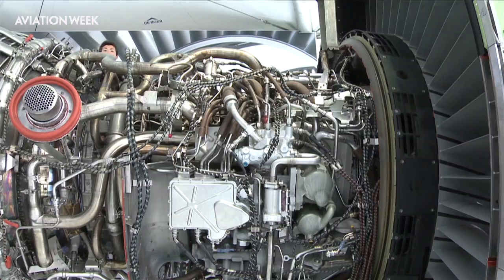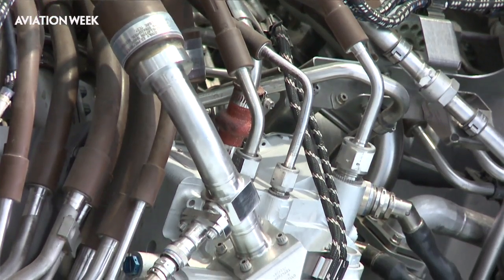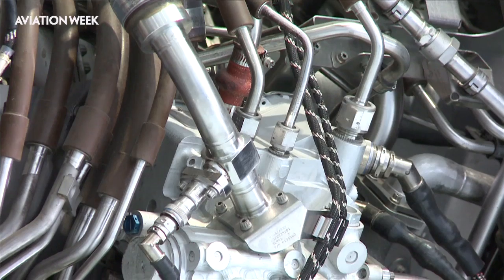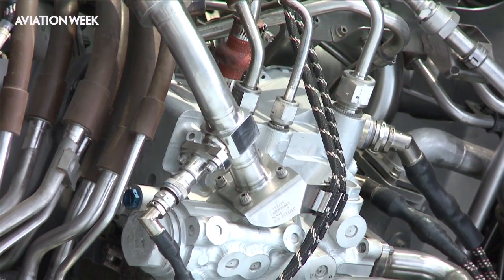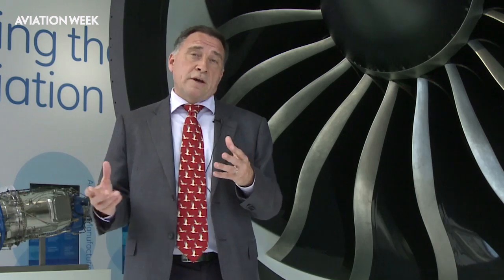The overall pressure ratio will be 60 to 1 — unheard of levels in the industry at the moment. The blade technology will go beyond this level, with only 16 blades on the GE 9X, which will utilise some technology developed in cooperation with Snecma, GE's long-standing partner on the CFM partnership. There are other materials advances inside as well — CMCs, for example — which will withstand high temperatures but will be lightweight.